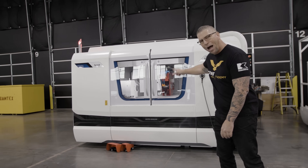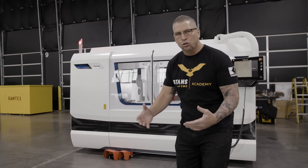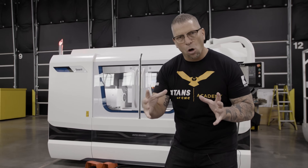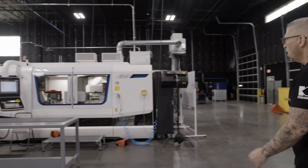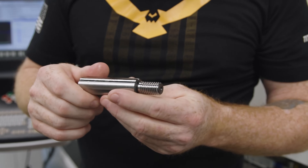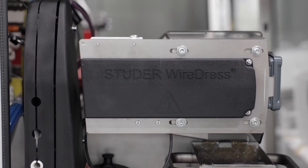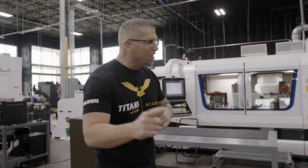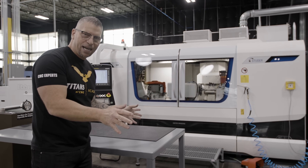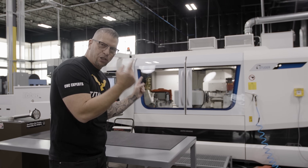Right here we have one of my favorites - this is called the Favorite. We just took it off the truck and it is already wired. It's entry level coming into the high end of cylindrical grinding, and it's just like the S41, just a smaller version. Then over here we have the S41 - you've seen Scott programming, teaching, and making incredible parts on this machine. It's got wire dress EDM inside the machine - super high level.